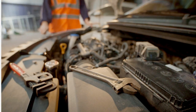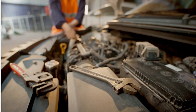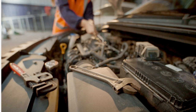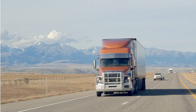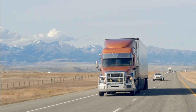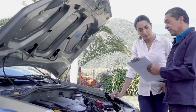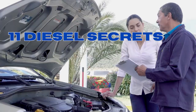They follow bad advice, ignore crucial warnings, and skip the small habits that make the biggest difference. Meanwhile, experienced diesel drivers — guys who have trucks running perfectly after 20 years — follow a set of secrets that keep them on the road, while everyone else is stuck paying repair bills. Today, I'm revealing 11 diesel secrets that the pros swear by.